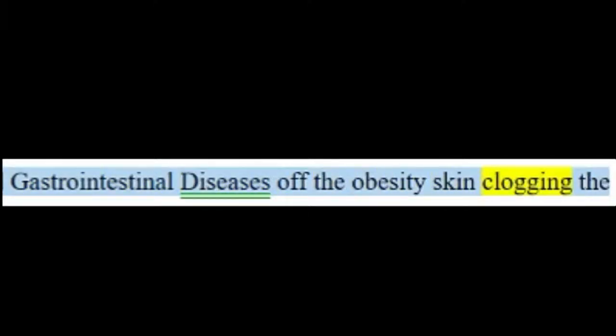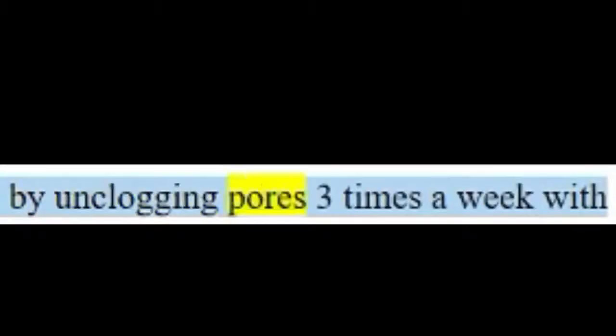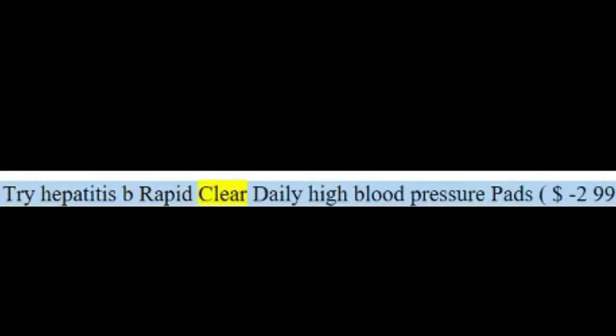Tip two: unclog pores with exfoliating pads. Working toward a bump-free butt? Prevent future developments by unclogging pores three times a week with an exfoliating pad. What works on facial acne will work on these infected follicles — though they may not be painful, they still require similar skincare regimens.